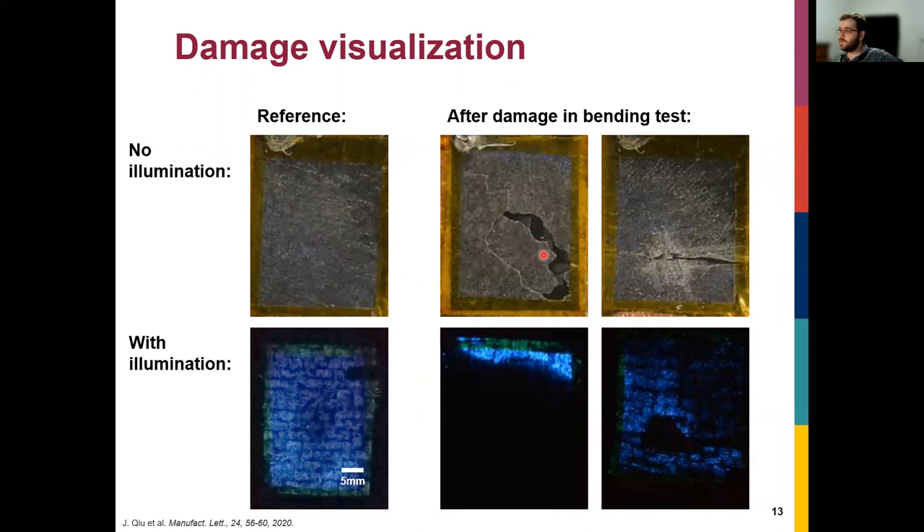Bending test results confirm this. At high strain, the whole sample failed and went dark — very easy to detect. On the other sample, a crack was introduced through a fatigue test, producing a single crack visible in the light output. If you did only optical inspection, it might be hard to catch such a crack, but with the light output you can see it very easily. We can also detect puncture damage.